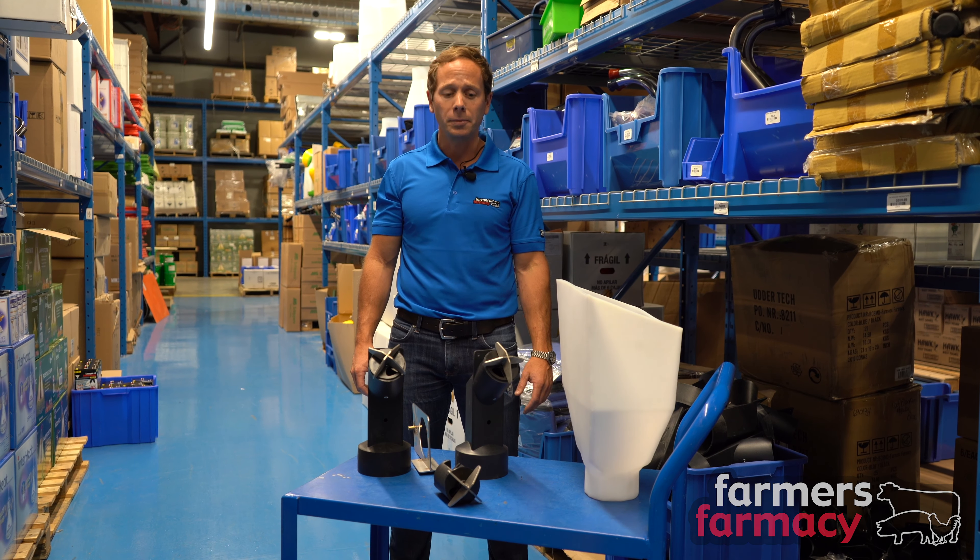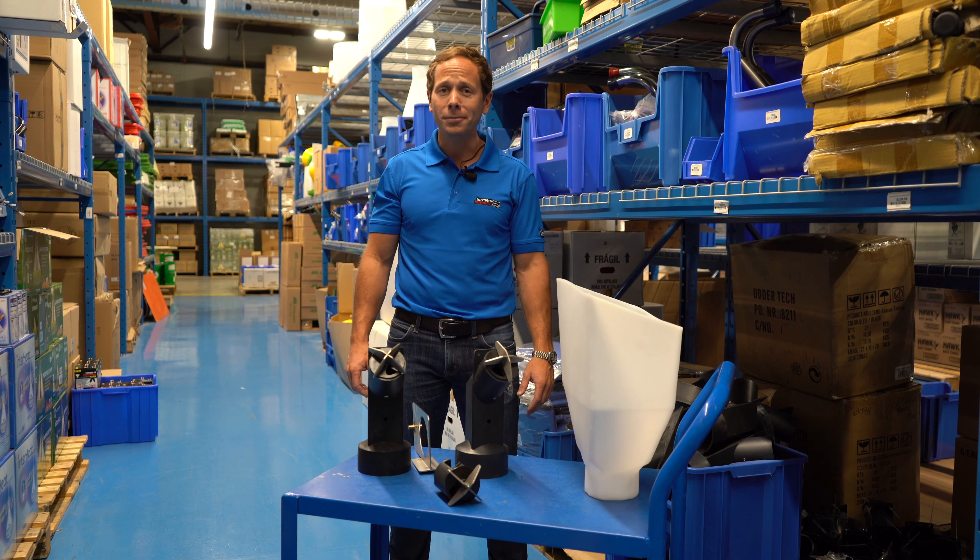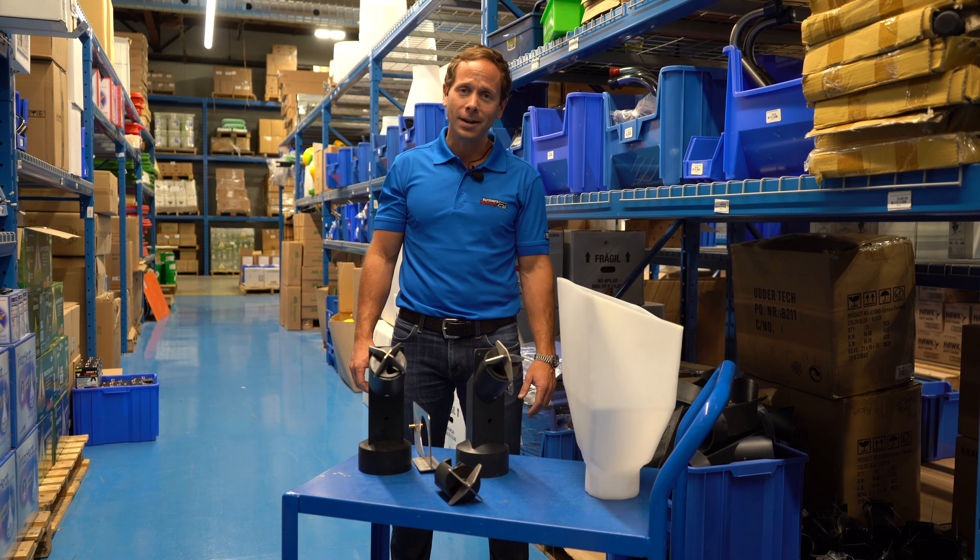If you have any questions, please give us a call at 1-866-527-6229, visit us online at farmerspharmacy.com, or come visit us in Cambridge and we'll be happy to show you these in person. Thanks for watching, happy farming, happy sow feeding, and take care!